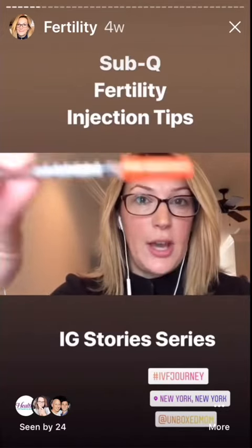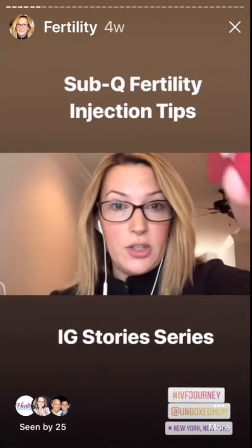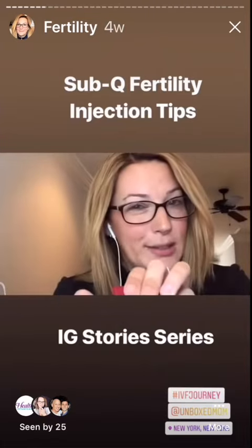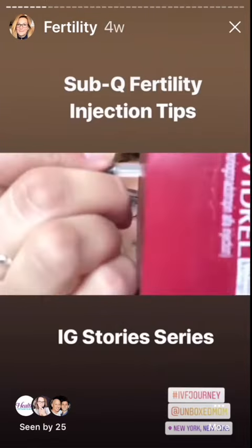Once you've cleaned the injection site with alcohol — all of these injections are done subcutaneously, or sub-Q, so they're injected into the fatty tissue directly under the skin using a thin small needle. When you're ready to inject, you want to make sure you pinch up the skin and go in quickly, almost like a darting action. You don't want to go in slow because it's going to cause more discomfort, so the trick is to do it quick.